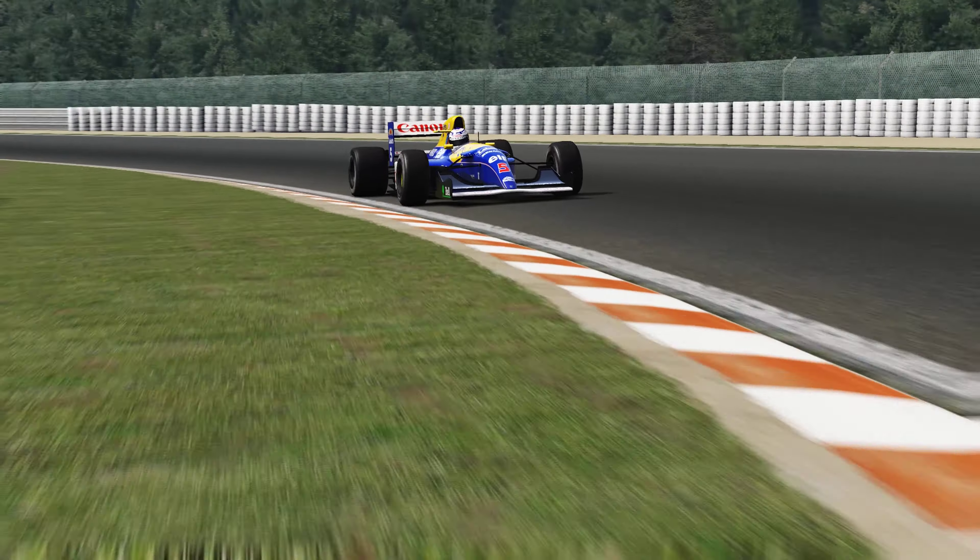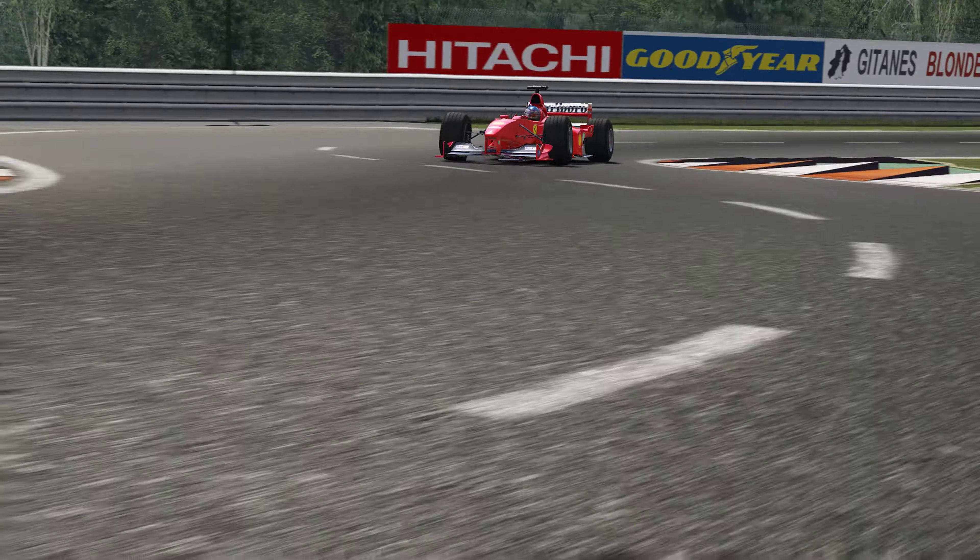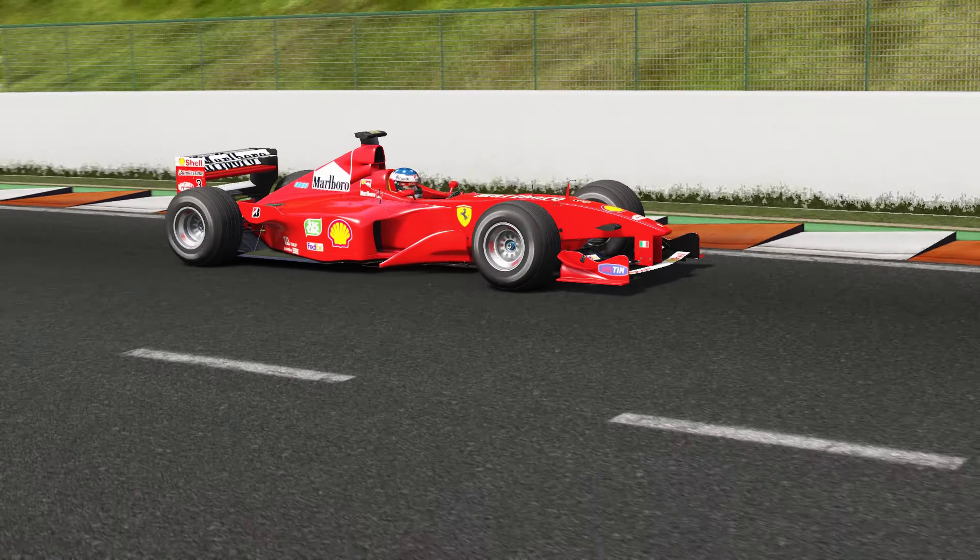The Williams FW14 is one of the most advanced Formula One cars of all time. But can it be the car from the 21st century?